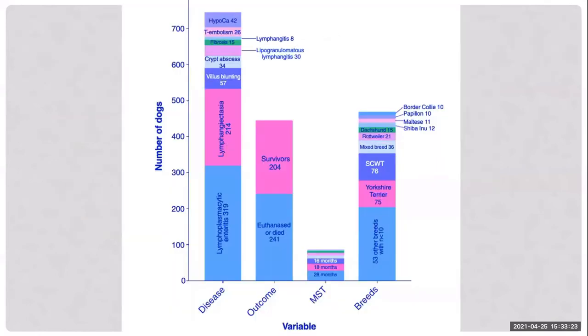A chart from the referenced paper shows the proportions of diagnoses in PLE dogs. The majority have lymphoplasmacytic enteritis, many also have lymphangiectasia, with a smaller proportion having villus blunting or crypt abscesses. The prognosis is not great — roughly 50-50, with about 54% of dogs dying from their disease or thromboembolism. Yorkshire Terriers are well represented in PLE cases.